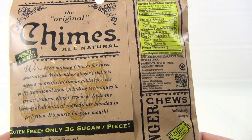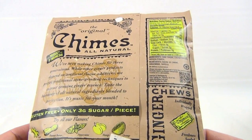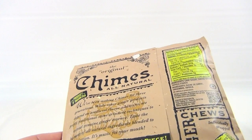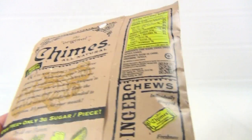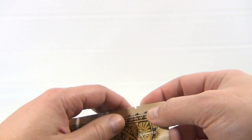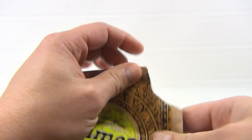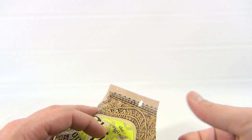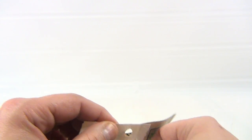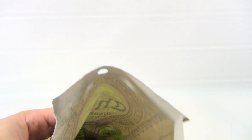Pretty cool. This generation is going to eat it. Product of Indonesia — interesting. ChimesGourmet.com. Individually wrapped. There's an easy access point there, so that's nice — they're individually wrapped.